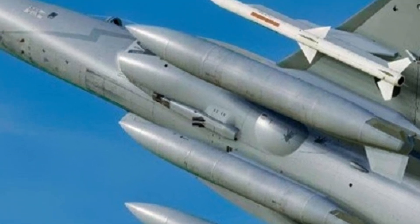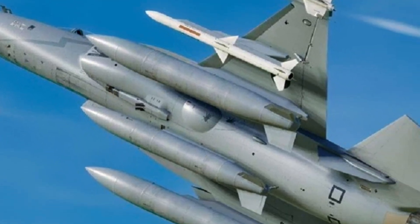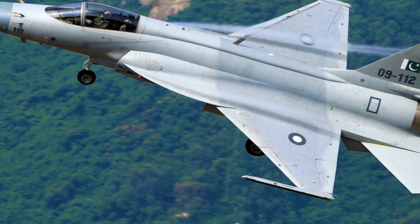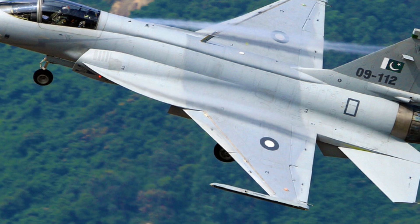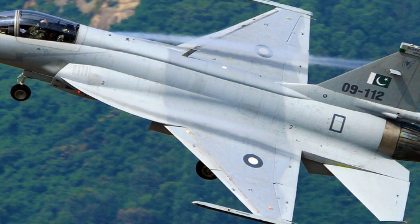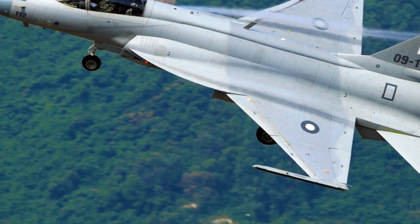The airframe has been refined for better aerodynamics, reduced radar signature, and improved durability. These changes may not always be visible to the naked eye, but they significantly enhance performance, survivability, and mission success. One of the most important upgrades in the 2025-2026 JF-17 Thunder is its advanced avionics suite.